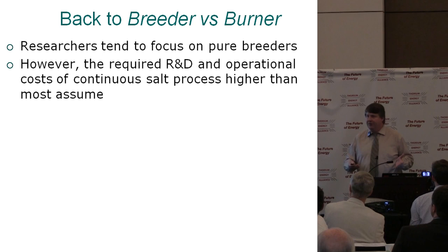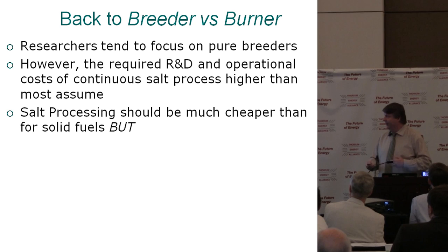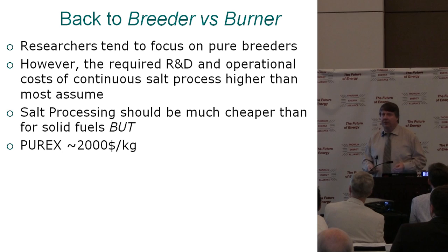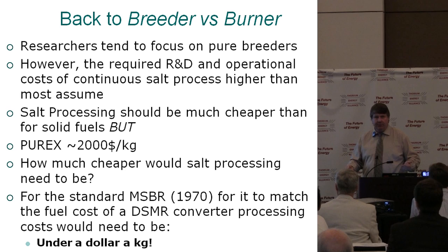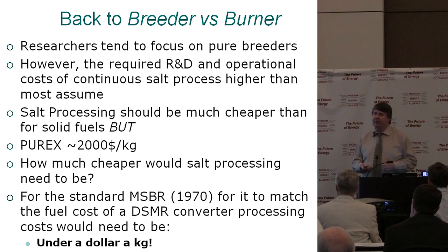Researchers do tend to focus on the breeder — I was the same way. But when you really look at the R&D and operational costs, continuous processing is a lot higher than people assume. Salt processing should be much cheaper than with solid fuels, but anything nuclear-related gets very expensive. Solid fuel processing is conservatively about $2,000 a kilogram. To match the fuel cycle costs of the DMSR, all that processing for the molten salt breeder reactor would need to be less than a dollar a kilogram — I don't think you can claim a 2,000-fold reduction.